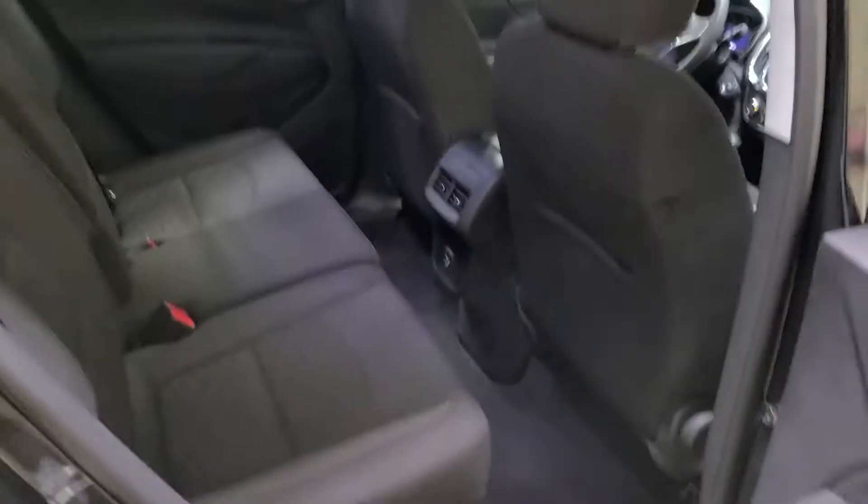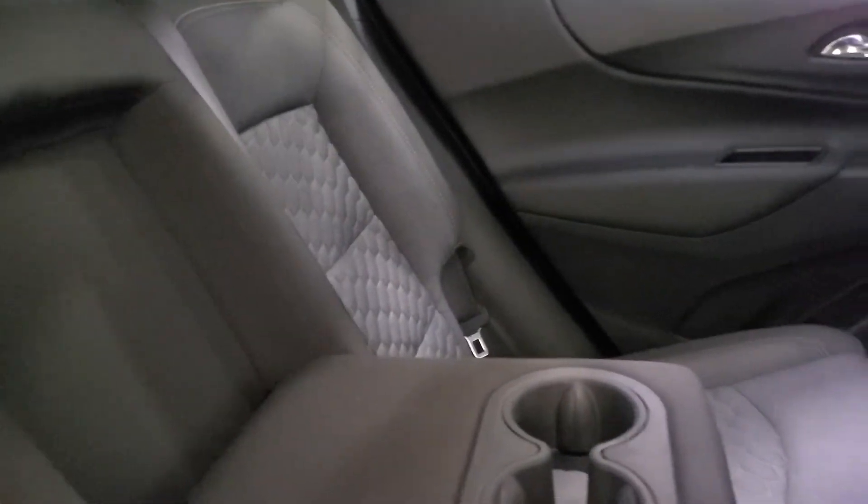Moving along to the back — cloth seats back here, lots of leg room. I'm really tall, but the leg room back here is very impressive. We do have the center pull down to have a couple more cup holders in the back.